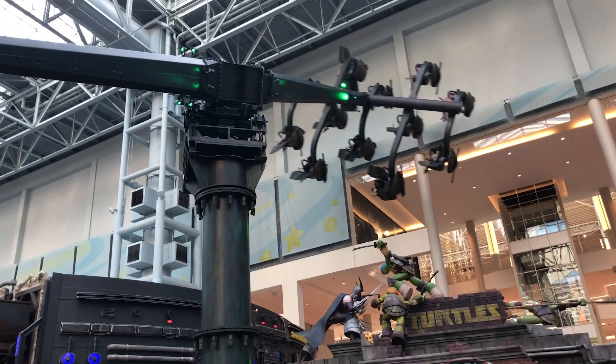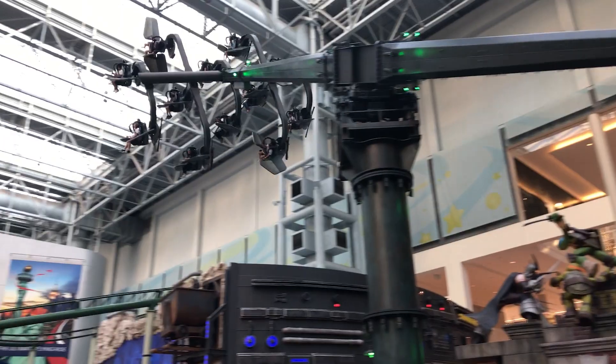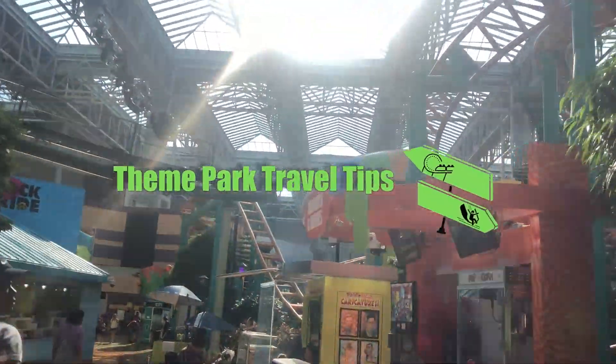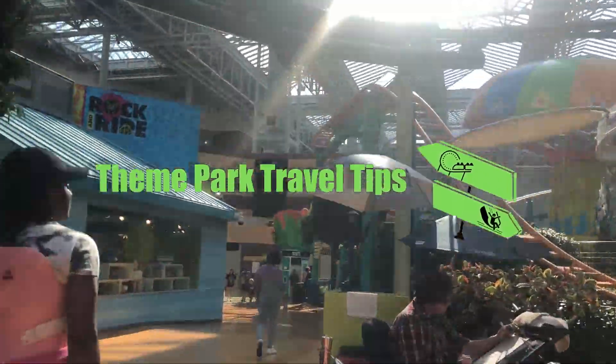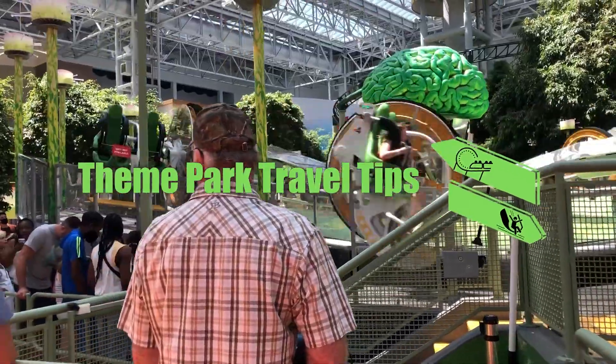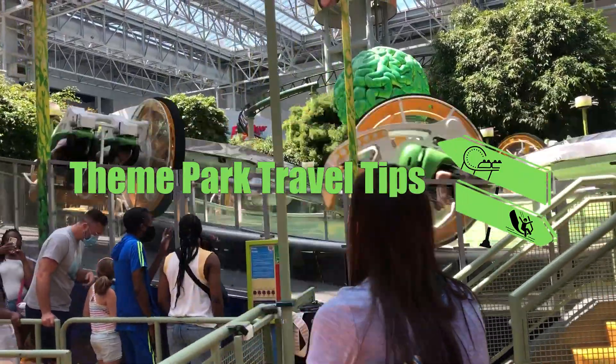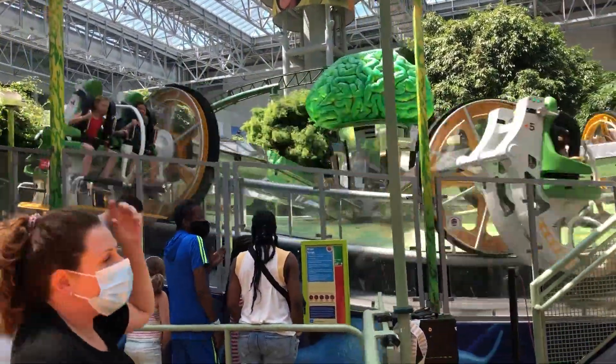Alright, now get ready because it's time for theme park travel tips. Before we dive into the ticket prices let's first look at the top thrill rides you're going to want to ride. That way when we discuss the pricing you'll have a better idea of if you want to aim for just two or three rides or the all-day wristband.